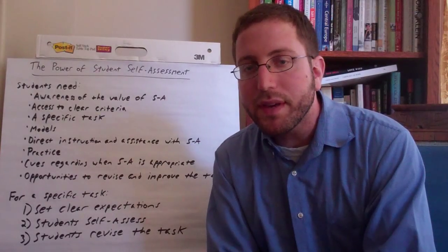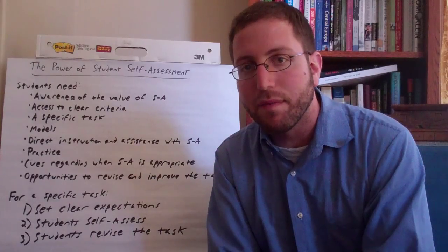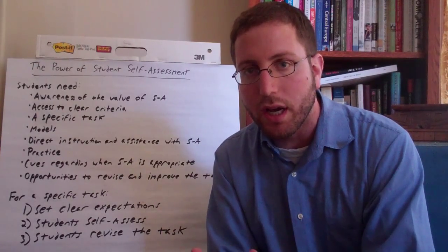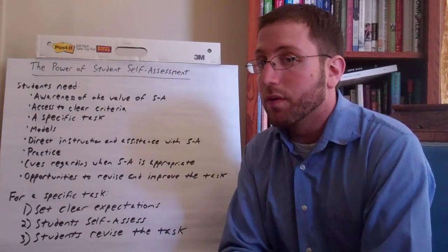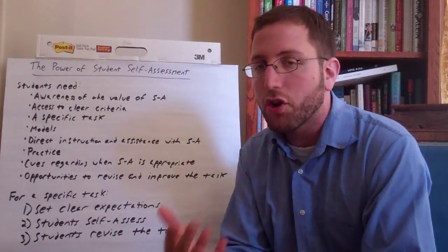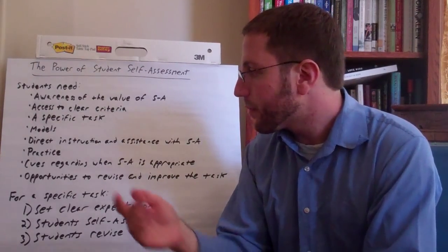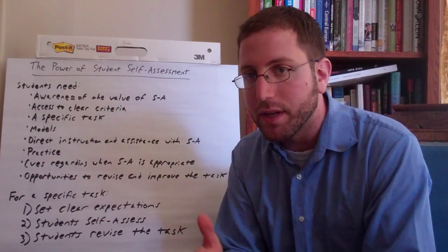There are a couple of key elements of student self-assessment that need to happen for students to be set up for success. First, students need to be aware of the value of student self-assessment. Second, they need to have access to clear criteria, which usually comes in the form of a rubric. Third, they need a specific task to self-assess. Fourth, they need a model of what self-assessment looks like, often coming from a teacher.